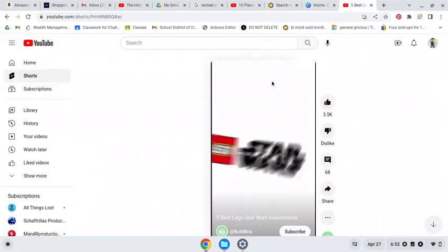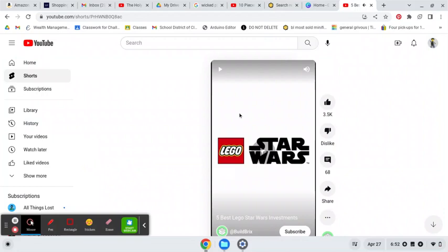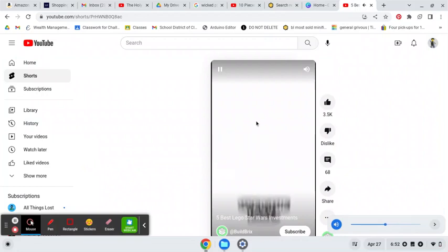I was just browsing through YouTube and I saw this video, so I'll turn the volume down a little bit. He's going over some good investments.